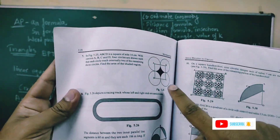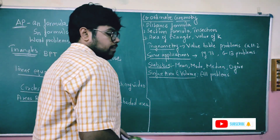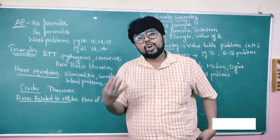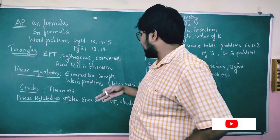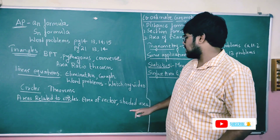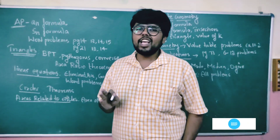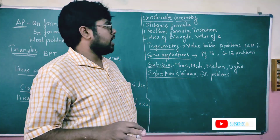Next: areas related to circles — this chapter can give 8 marks. If you look at the formula video, you can solve all the shaded area problems easily. I need you to solve all three types of problems. I will also bring workout videos on shaded area and area of sector problems, and I will solve them for you.